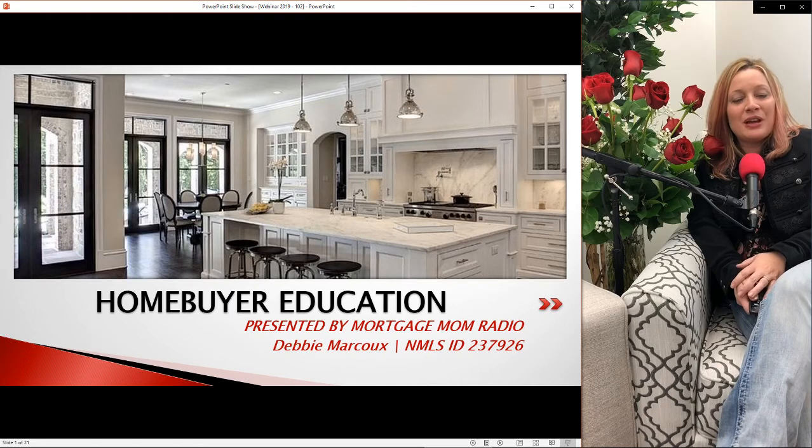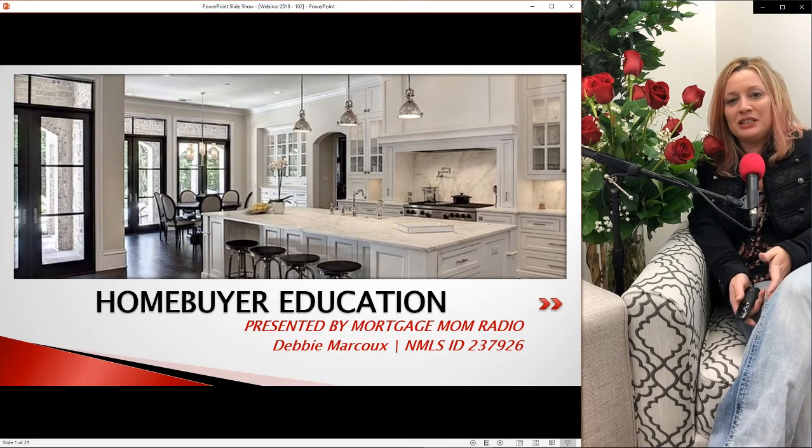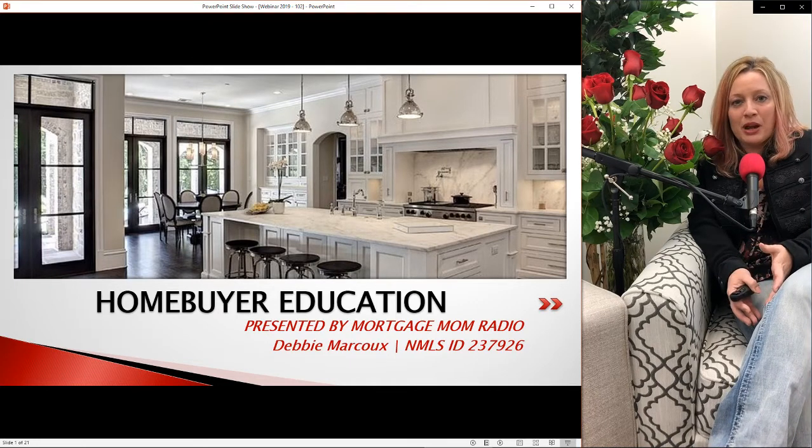Hi, I'm Debbie with Mortgage Mom Radio, and this is Workshop 102. If you have not watched 101, please go back — you're on our YouTube page already — and watch 101. It is going to be the beginning of what gets you to where you need to go. But today we're going to talk all about loan programs.